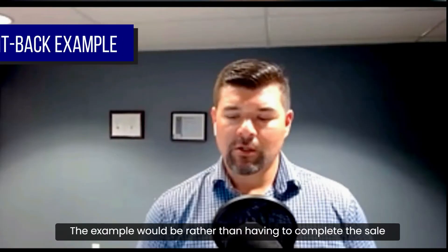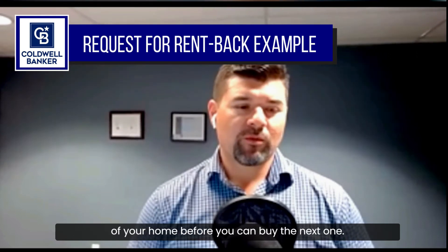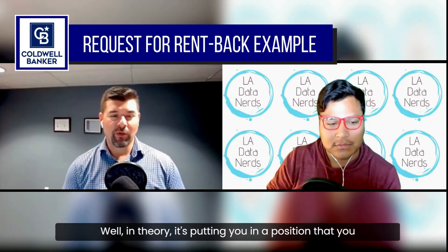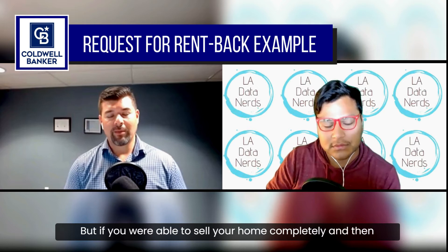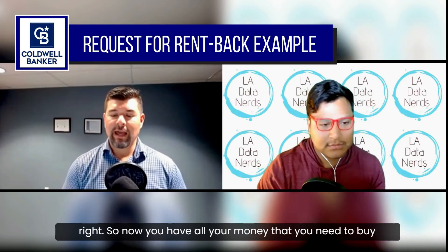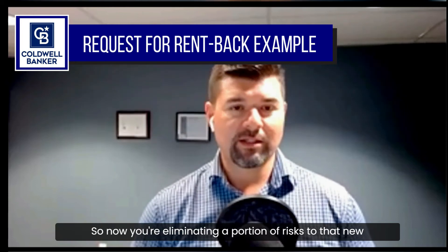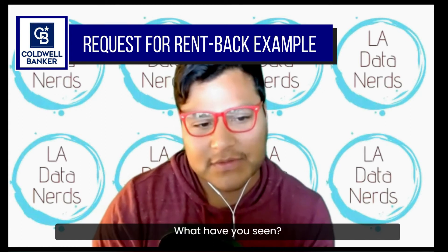For example, rather than having to complete the sale of your home right before buying the next one — let's say the buyer of your home lost his job at the last minute and had to cancel. That puts you in a position where you'd also have to cancel your purchase because you don't have the money. But if you already sold your home and have the option to stay there for two months paying rent, you have all the money you need, and when you put in your offer you're eliminating that contingency on the sale, which removes a layer of risk for the new seller.